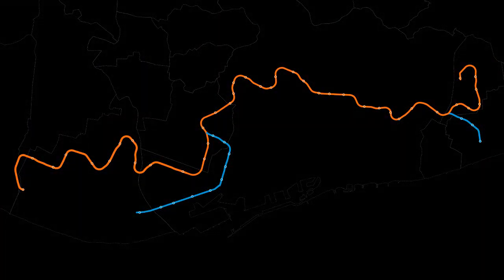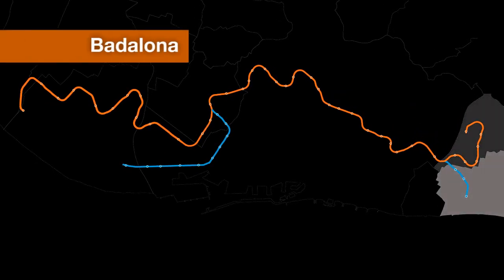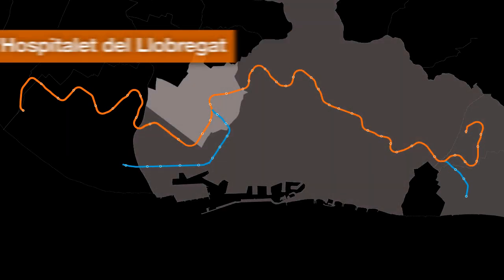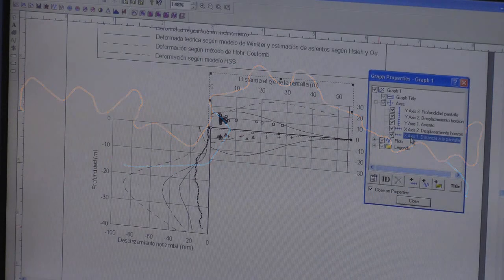The new Line 9 will be the longest underground metro line in Europe. It will link five municipalities: Badalona, Santa Coloma de Gramanet, Barcelona, Hospitalet de Llobregat, and Alprat de Llobregat, and it will provide service to areas that currently do not have metro service.